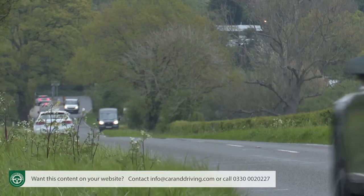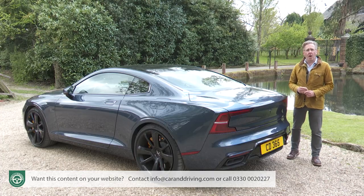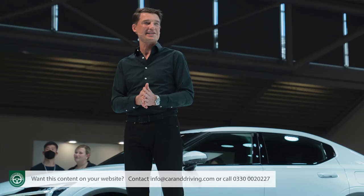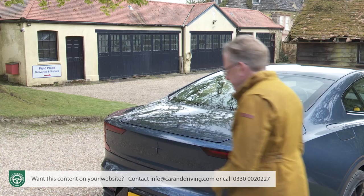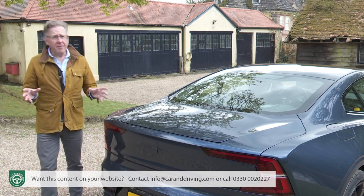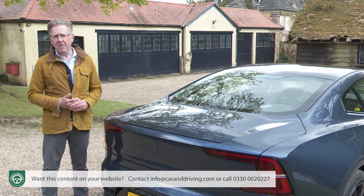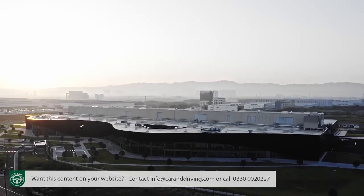No other PHEV can even distantly approach its 77-mile EV range. The Polestar 1 began life back in 2013 as a styling study, the Volvo Concept Coupe, which originally was never intended for production. But its designer, Thomas Ingenlath, was determined it should make the showrooms, and when he was promoted to be Polestar's new CEO, he got his chance. Brand owners Volvo and Chinese conglomerate Geely approved just 1,500 cars to be made at a plant in Chengdu, all of them left-hand drive.